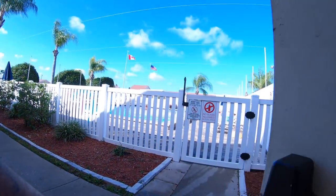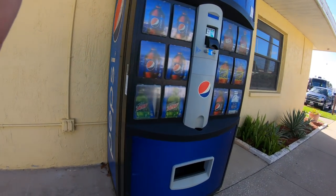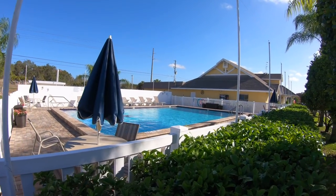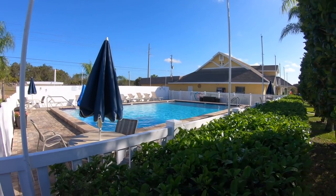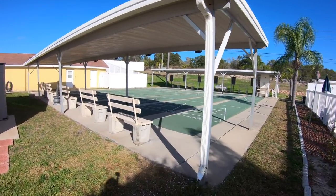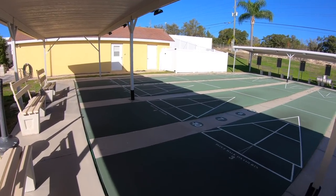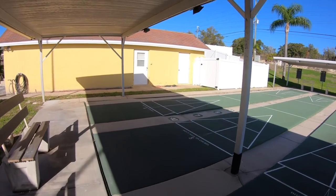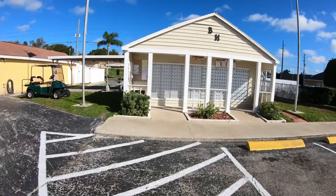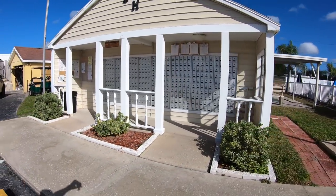Heading out the back door of the main rec hall you're going to find the swimming pool area. It is a heated pool — they said it was heated up to 84 degrees. There's also a conveniently located drink machine right beside the pool. As far as a hot tub is concerned, I wasn't aware of one and never saw one, though it might be on premises. Just next door to the swimming pool you're going to find your shuffleboard courts — a total of five or six courts, more than enough for larger groups. Directly in front of the shuffleboard courts you'll find the mailboxes, mainly used by permanent residents since transient mail ended up in the office.